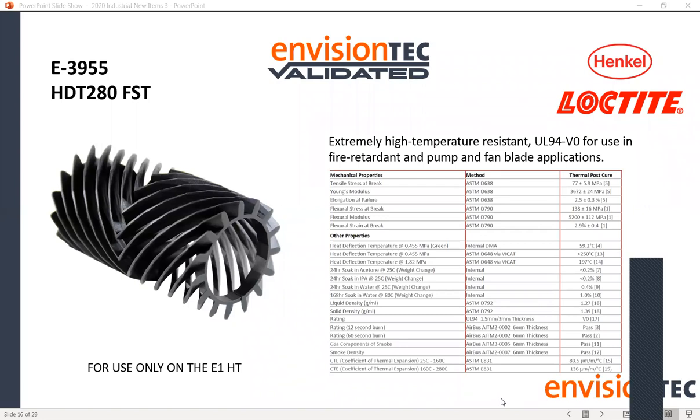The 3955 FST was developed primarily for our aerospace vertical. The material needs to be completely flame retardant and must meet UL 94 V0 specifications for adoption into aerospace. This has opened up the doors into that area. However, this material does require the use of the EnvisionOne HT printer exclusively, as that printer has a heated chamber and build platform — this material needs to be printed above 60°C.